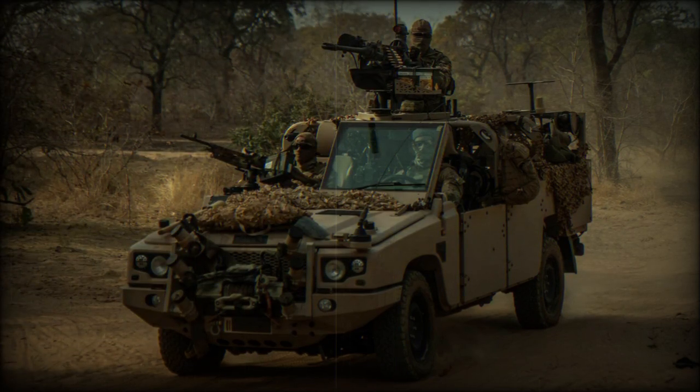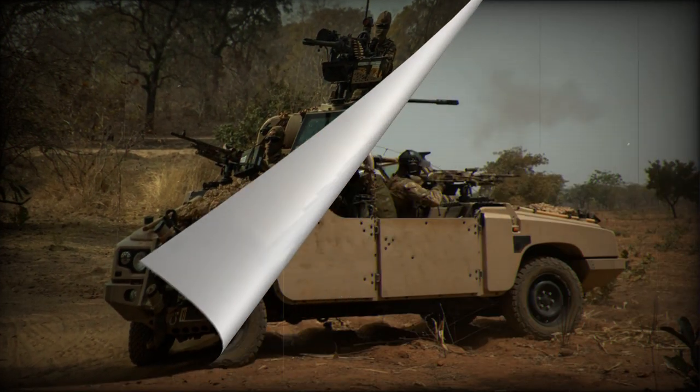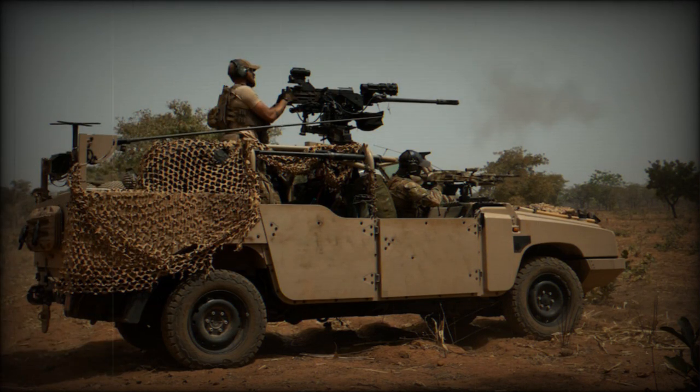Jankel has also established a comprehensive global support solution that provides all aspects of in-service support to customers using their Jankel Fox vehicles. The delivery of 500 Fox tactical vehicles is a significant milestone for Jankel, and through this press release they celebrate this achievement. It will be interesting to see the future development of the Fox vehicles, and perhaps an increase in their sales worldwide.